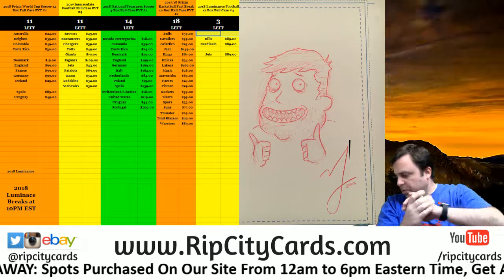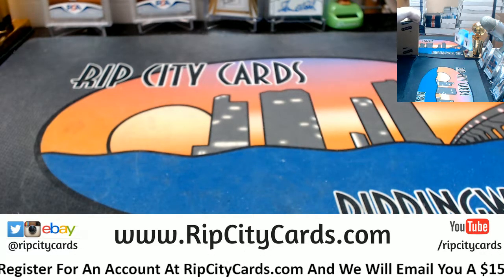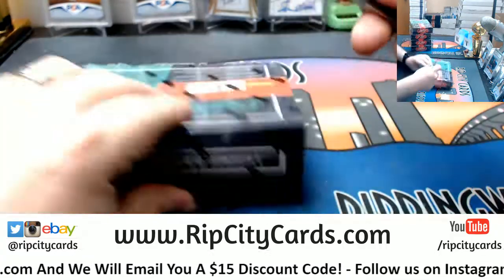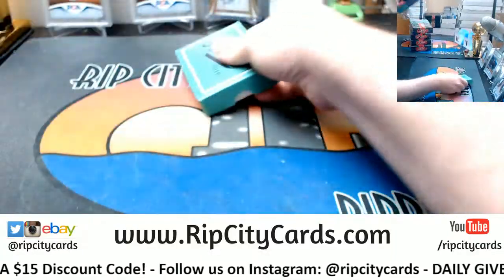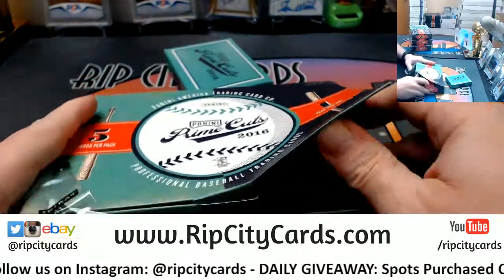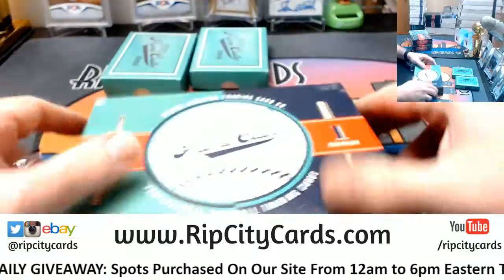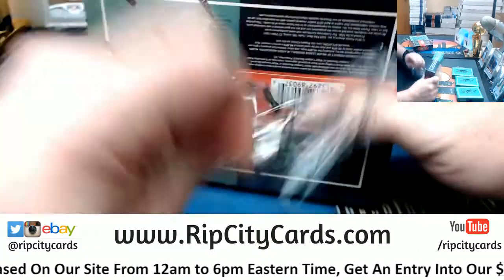Hey everybody, Card Races here — welcome! We're gonna do Prime Cuts number five right now, come this way. Absolute Charlie Foxtrot tonight.